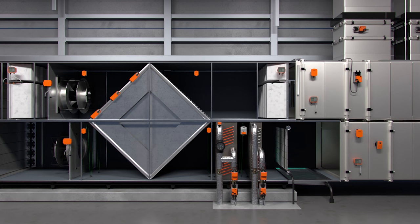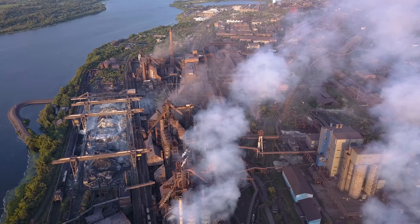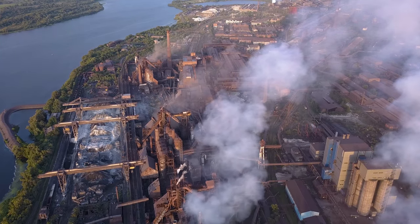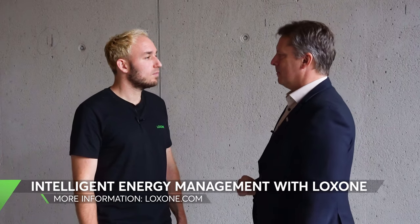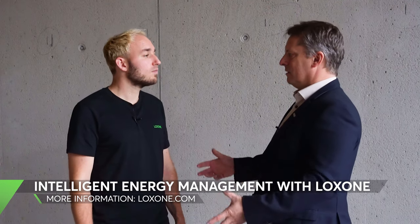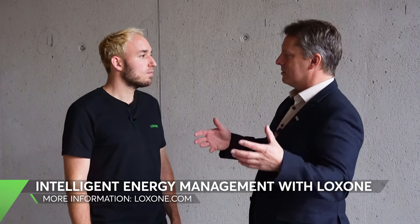All buildings are responsible for 40% of the world's energy consumption, and of that, 30 to 40% is used for heating, ventilation and air conditioning. So you can see the importance of these little devices in the grand scheme of things. This is so true, which is why we at Loxone are very happy that through our collaboration with Belimo, we are making the world a little greener and of course a little smarter.